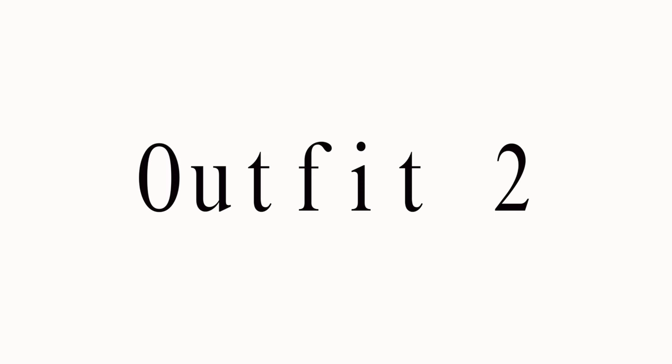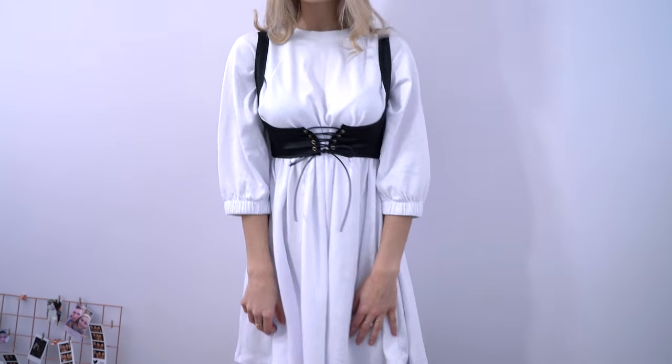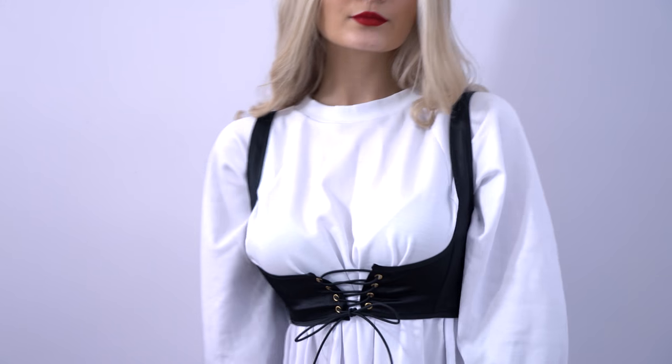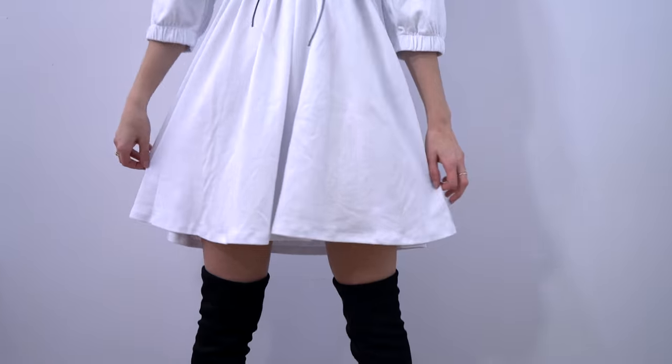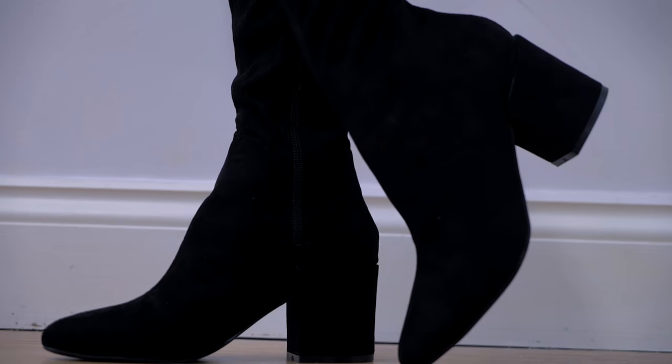Outfit two is a slightly more dressy one — a corset layered on top of a simple white dress, paired with some knee-high boots, which is a really nice touch. The whole outfit is from ASOS and I'll have links down below.